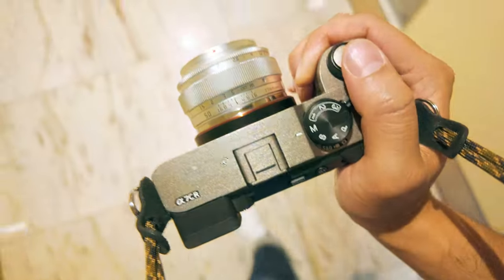Is this the true rangefinder experience where you're trying to line up two images at the center of your focus point? No. But spend $70 on a manual focus lens, get it out of your system, and never look back. I just saved you at least hundreds of dollars, if not hundreds of hours of research.